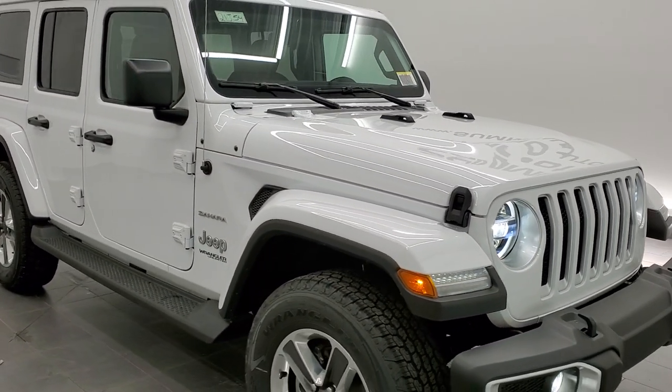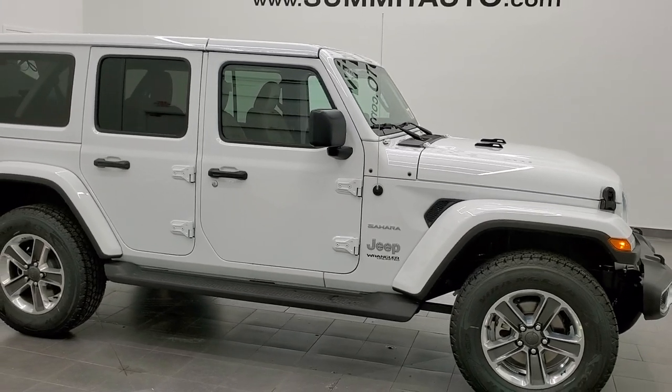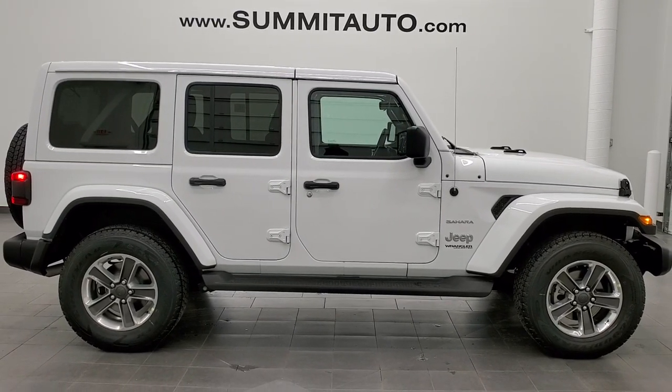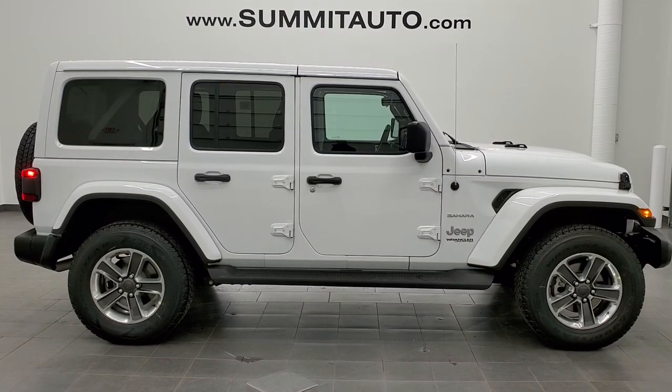And once again, to see more pictures of this Jeep or one of our other 450 new and used cars, trucks, SUVs — you name it, we got it. Go to www.summitauto.com. Full pictures and descriptions of every single vehicle from two locations, all at summitauto.com. And if you'd like to check out more HD videos, you can go to youtube.com/summitauto.